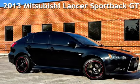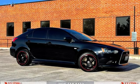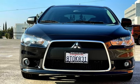Presenting a pre-owned 2013 Mitsubishi Lancer. This four-door hatchback has a four-cylinder, 2.4-liter I-4 engine, with front-wheel drive and an automatic transmission.